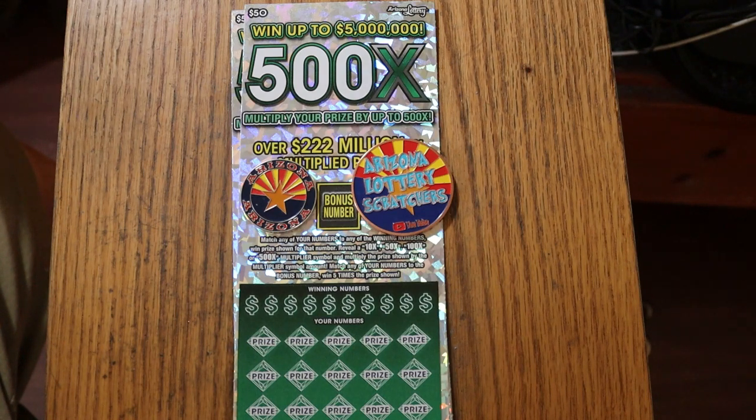Simple — match your number to the winning number, find the 10, 50, 100, or 500 time multiplier, and you win that prize. Or you can find the bonus number there for five times. It is also possible to get a manual win-all, up to 35 times — I have yet to hit that. I've hit everything else on this, including two claimers on this one.